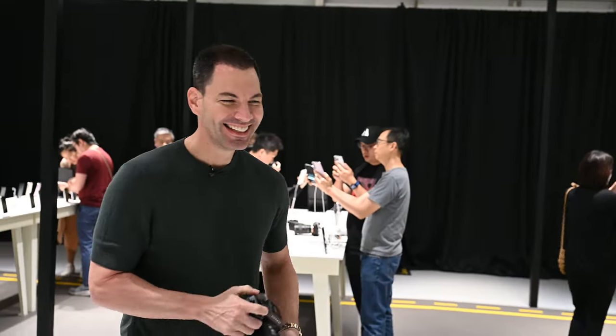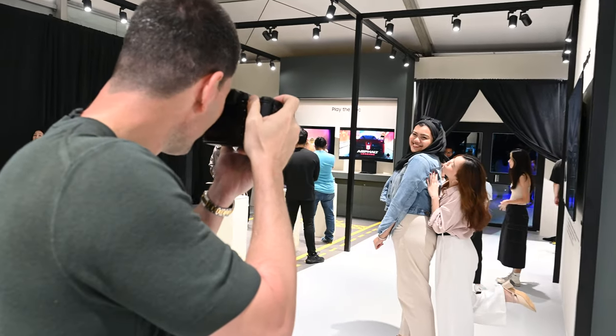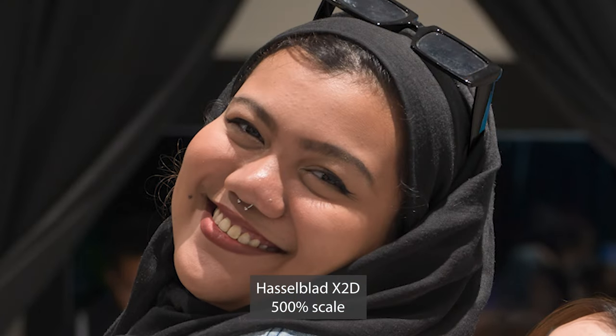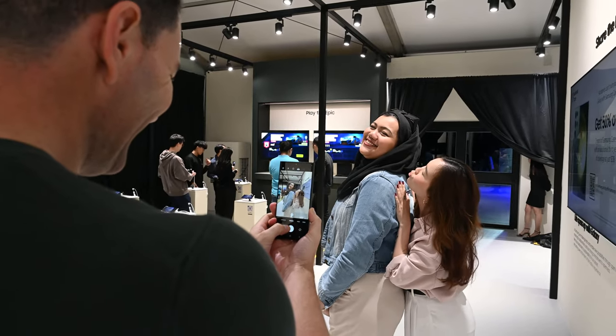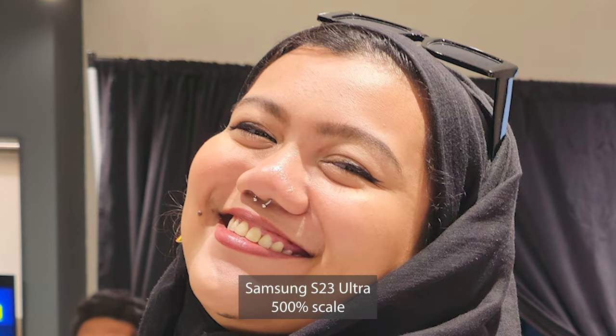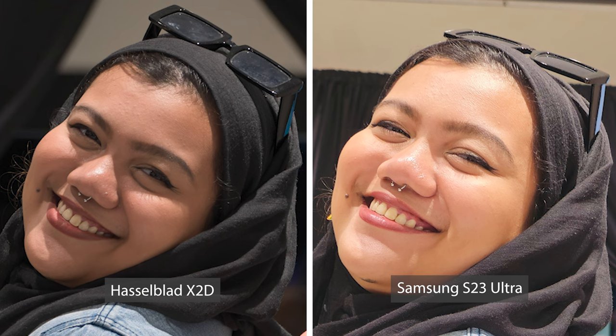We shoot the same portrait subject with both the Hasselblad X2D and the S23 Ultra. Of course the Hasselblad wins — there's no real comparison given the sensor size difference. But it was fun to try out 200 megapixels with the Snapdragon 8th Gen 2 processor — seeing how fast it processes a large image like that in a smartphone. It's a big step from what we've seen in the industry: 108 megapixels was sort of the standard, and now 200 is the new standard. What's next?